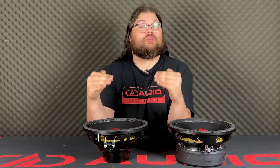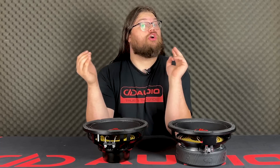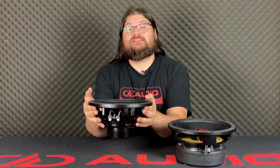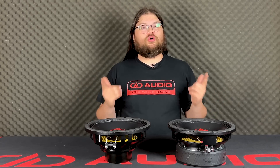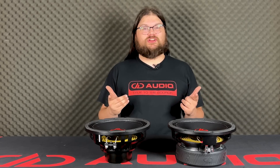And it's about 10 pounds lighter, so anywhere that you're worried about weight, like doors or your motorcycle bags, this is going to be great for you. Pick one up at your local dealer or at ddaudio.com. Have a good one, y'all.